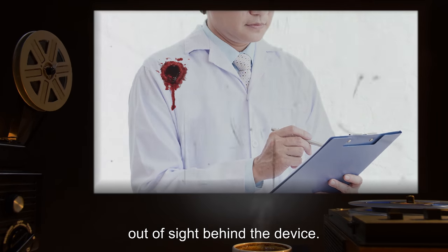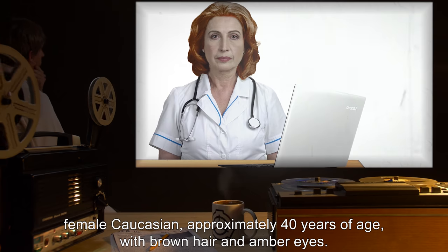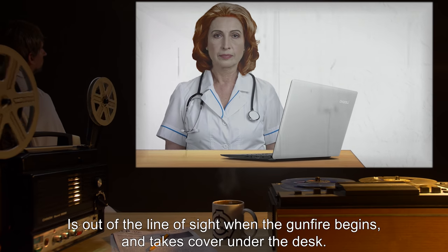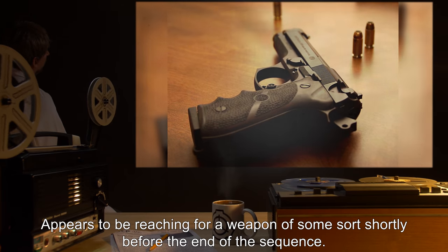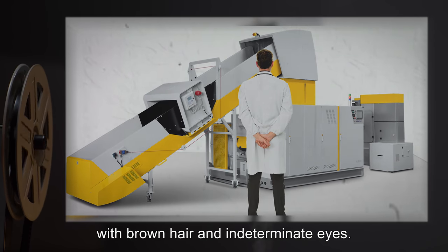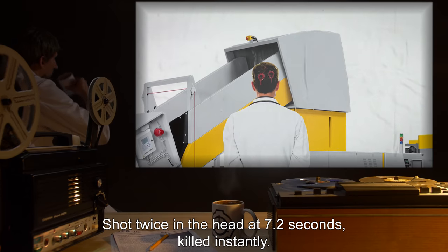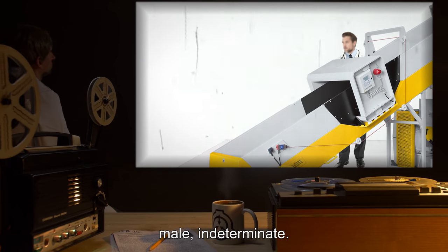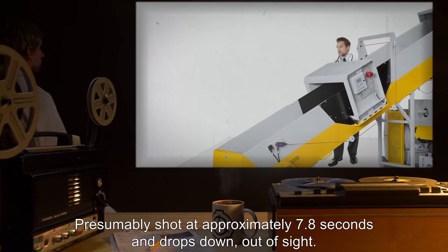Unidentified Researcher #3: Female, Caucasian, approximately 40 years of age, brown hair, amber eyes. Sits at a desk in the southwest corner working at a computer station. Out of the line of sight when gunfire begins; takes cover under the desk and appears to be reaching for a weapon shortly before the end of the sequence. Unidentified Researcher #4: Male, Caucasian, approximately 45 years of age, brown hair, indeterminate eyes. Stands in front of the device to the northeast with his back to the observation room; shot twice in the head at 7.2 seconds, killed instantly. Unidentified Researcher #5: Male, indeterminate, stands in the northwest corner, mostly obscured; presumably shot at approximately 7.8 seconds and drops out of sight.